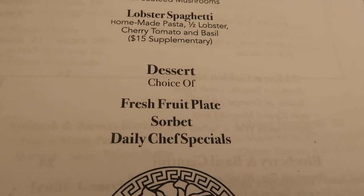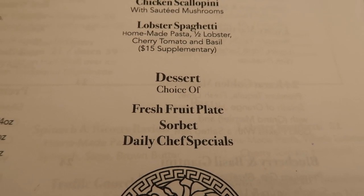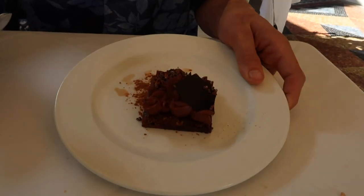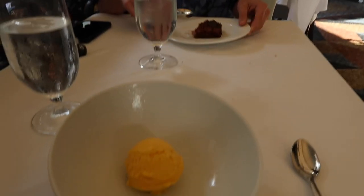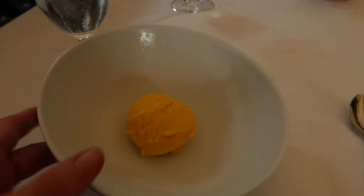For desserts, they have fresh fruits, sorbet, or the daily chef special, which today was a brownie with caramel drizzle or something like that. The only thing is that the dessert is very tiny. This is the sorbet — I don't know what flavor it is — and this is the brownie. It looks pretty, but it's just really tiny. The bowl is so big it makes it look extra silly.